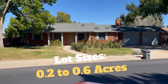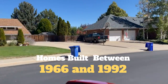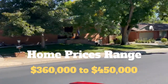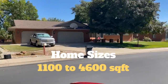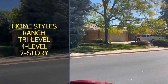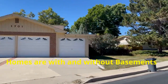You'll find lots ranging in sizes from 0.2 to 0.6 acres. Homes here were built between 1966 and 1992. Home prices range from approximately $360,000 to $450,000. Home sizes are from 1,100 square feet to 4,600 square feet. You'll find ranch-style homes, split levels and two stories, but most of the homes in this area are ranch-style. There are a mix of homes with and without basements.